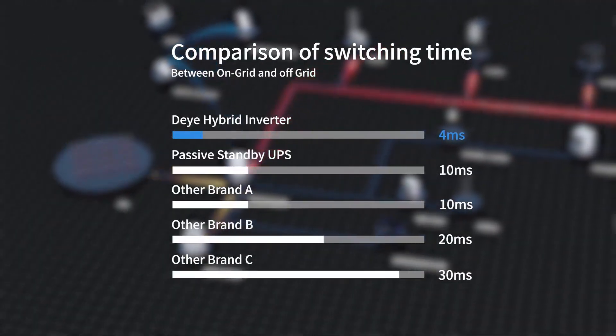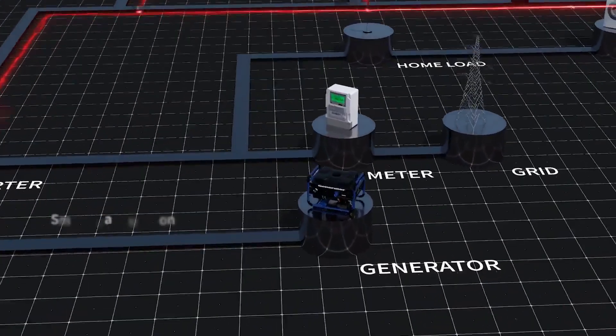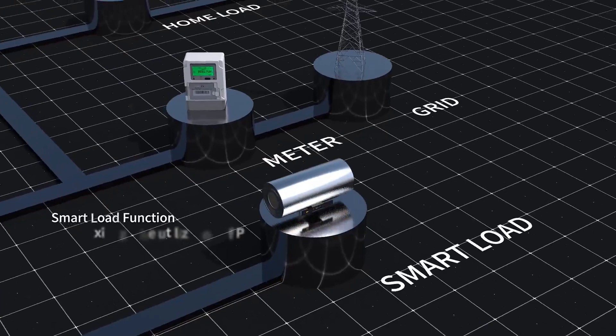Lightning-fast four millisecond switching from on-grid to off-grid officially makes the DAY 16 kilowatt single-phase hybrid inverter the world's fastest switching inverter.